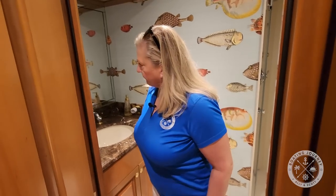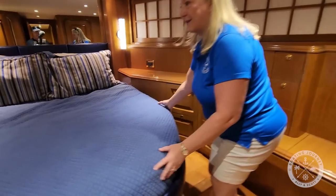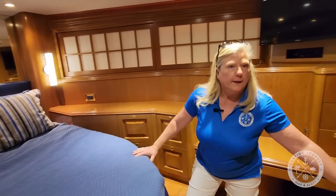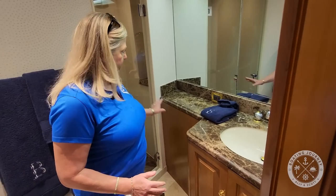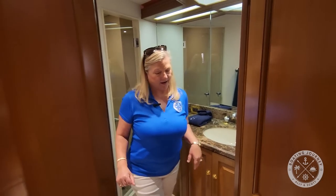There's also a twin on the other side, and then you have a VIP forward berth which is very nice — it's a walk-around bed, which is key. It has tons of drawers, a huge closet, a TV, and a makeup station or work area. I've seen master staterooms on boats that were not as nice as this. It also has its own head with a separate shower.